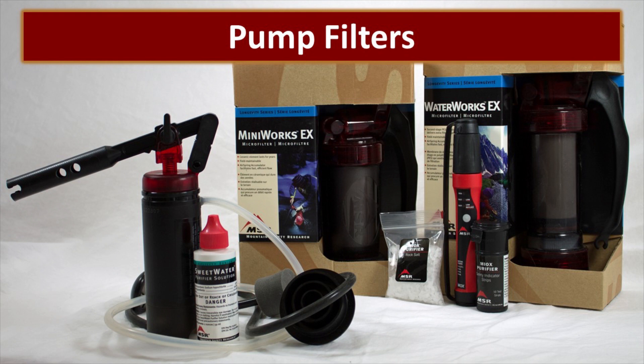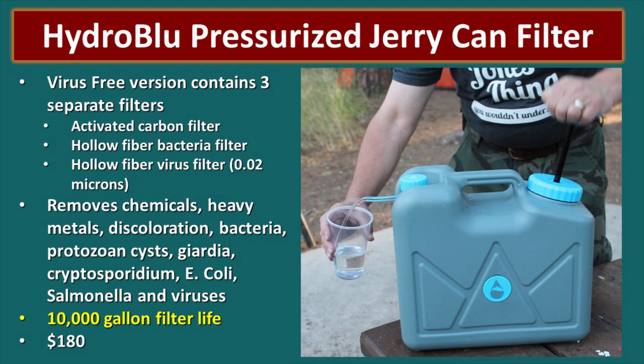Now let's talk about pump filters — these require manually pumping water through the filter. We like the Hydro Blue pressurized jerry can filter. The virus-free version contains three separate filters: an activated carbon filter which removes some chemicals and improves taste, a hollow fiber bacteria filter for protozoa and bacteria, and optionally a hollow fiber virus filter which removes viruses as well. You'll want to use the activated carbon with one of the other two filters, choosing based on your water source. This filter has a 10,000 gallon life and runs about $180.